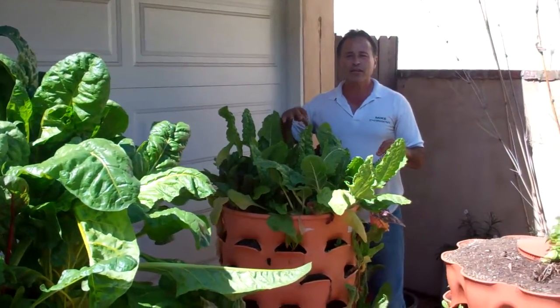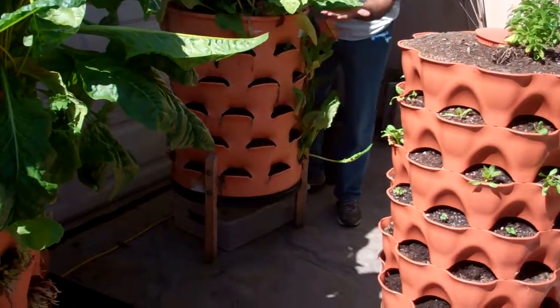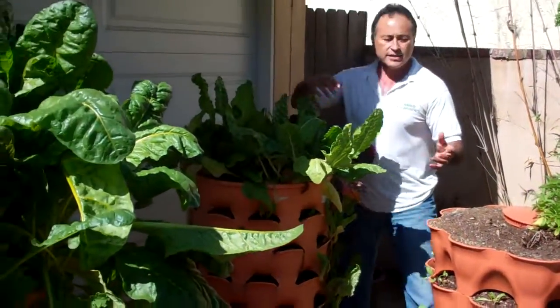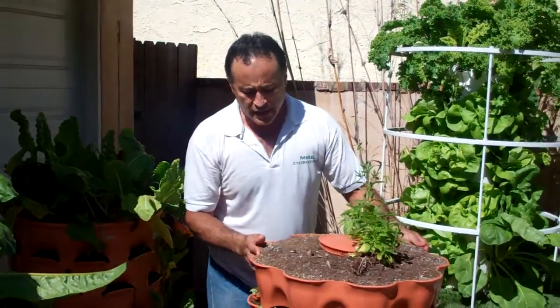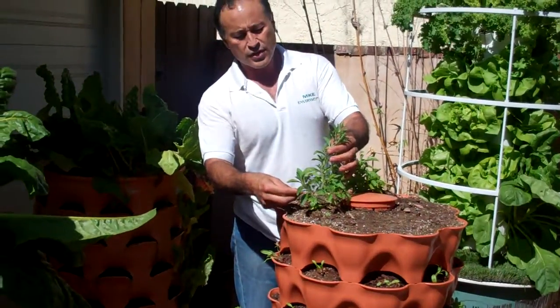I found this great little system called a Garden Tower because it looks like a little tower. It actually goes up and has soil — it's a soil-based garden. This is the upgrade to it; this one actually rotates around so you can rotate it for the sun. I've got stevia growing here.